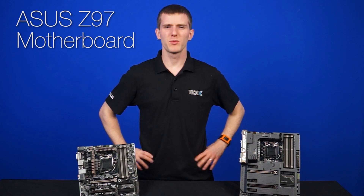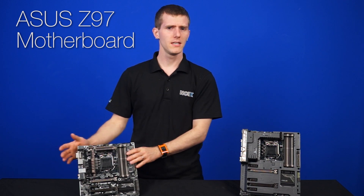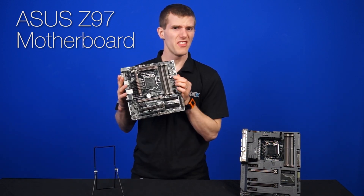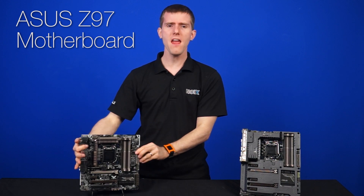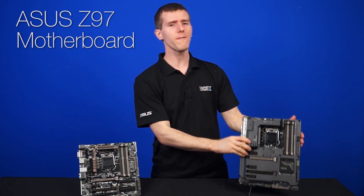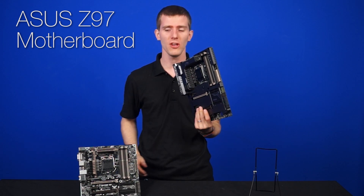Welcome to NCIX Tech Tips! We've got a couple of motherboards here that might look a little bit familiar on first glance. This is ASUS's TUF lineup — the Gryphon and the Sabertooth — but now featuring the latest Intel Z97 chipset.